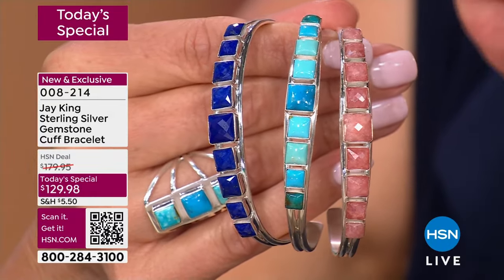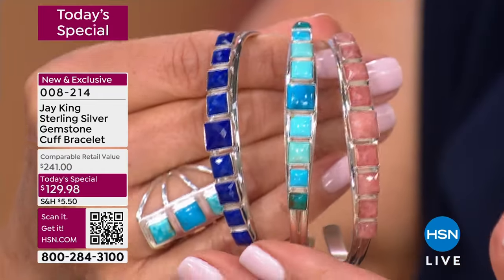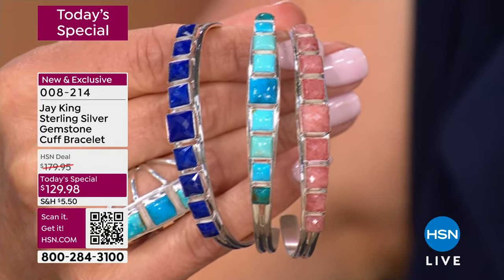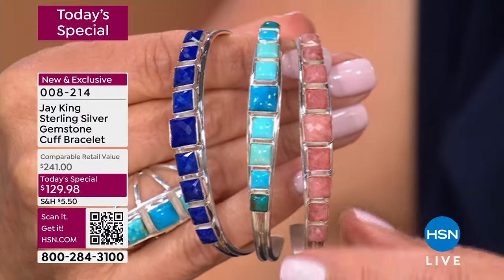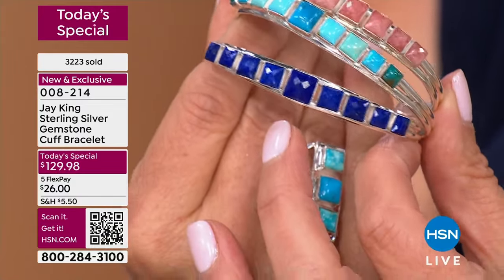The rhodochrosite will sell out during this next presentation. If you want the lapis, that also might be our second most limited color choice — only a few hundred to go around in lapis. It launched last night and has been very popular. We will not be able to repeat this offer. The regular retail for a genuine gemstone solid sterling silver cuff bracelet of this magnitude is over $200 — $241 retail. We are now about 50% off retail. You're getting the best for a phenomenal price and flex pay — five interest-free flexible payments of $26 a month.